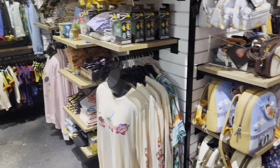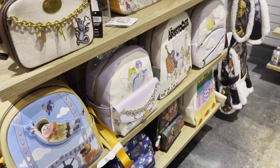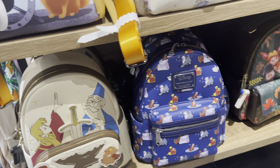So this Box Lunch location is smaller. There is one that's near me — I'm kind of in the middle — and there is one a little bit bigger. They have more selections, but this Box Lunch is closer to me, so this is what they currently have.